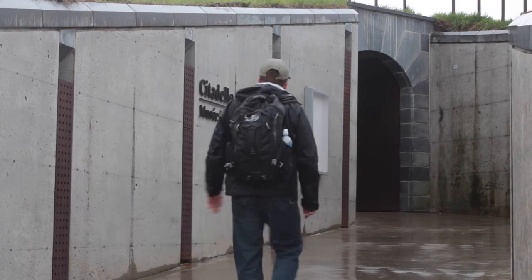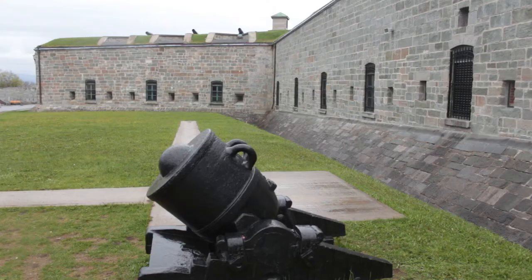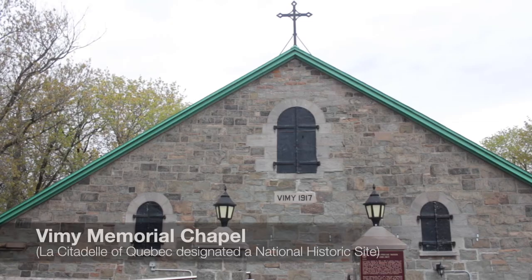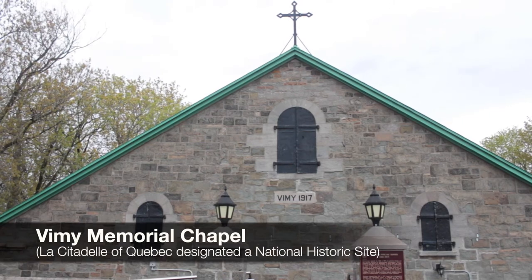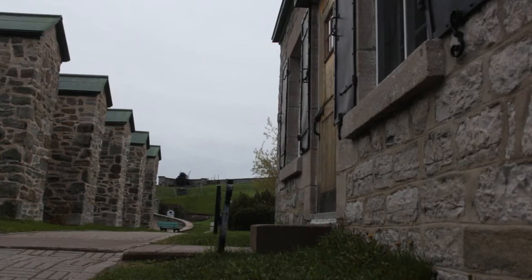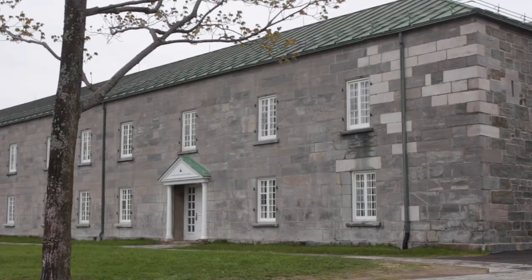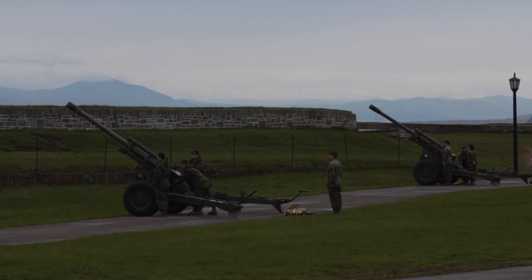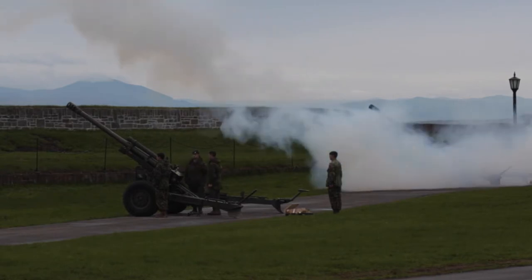Built atop Cape Diamond, an easily protected, elevated point of land above the river, the citadel was constructed between 1820 and 1831 in response to the War of 1812. The citadel, referred to as the Gibraltar of America by Charles Dickens, is part of a long line of changing military fortifications leading back to the city's French regime. Today, the citadel remains an active military base, home to the Royal 22nd Regiment. I visited the citadel on Victoria Day, when the military conducted a 21-gun salute for the former queen.